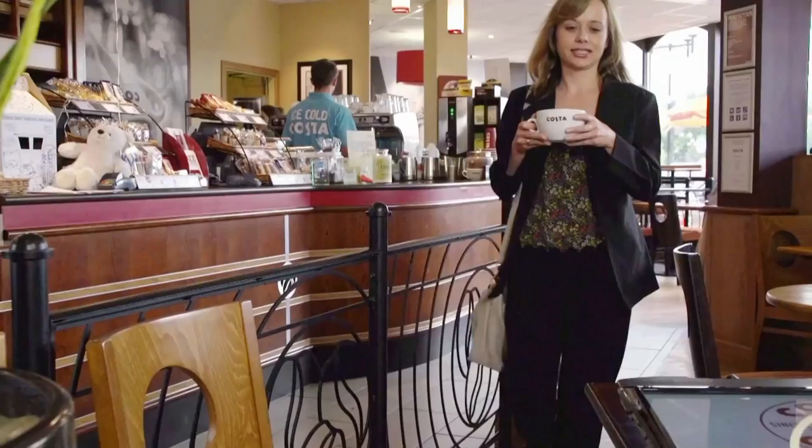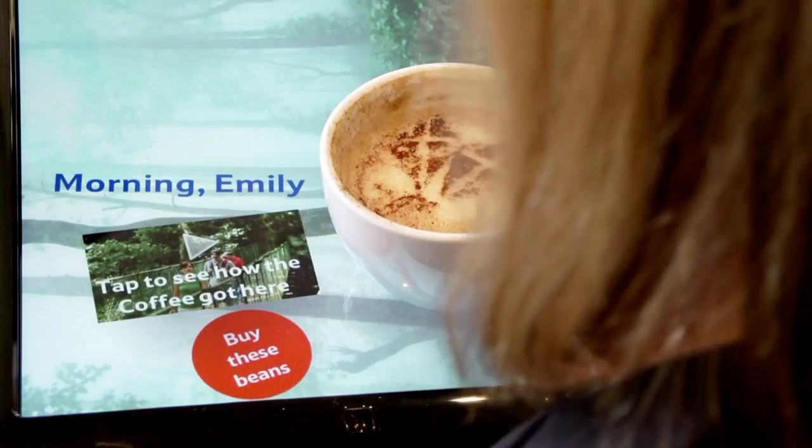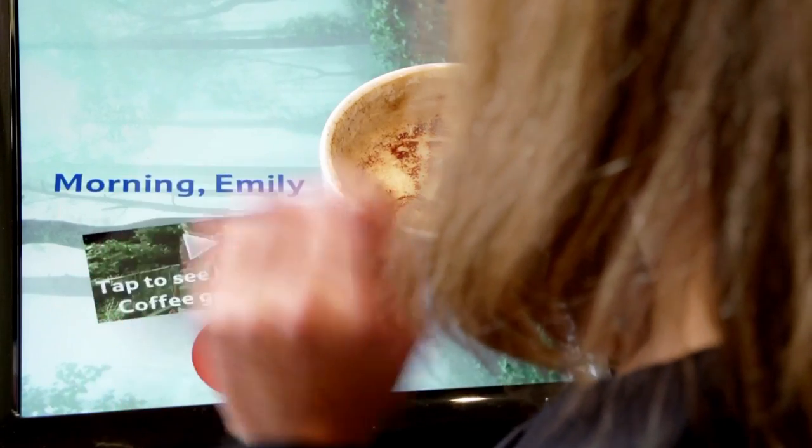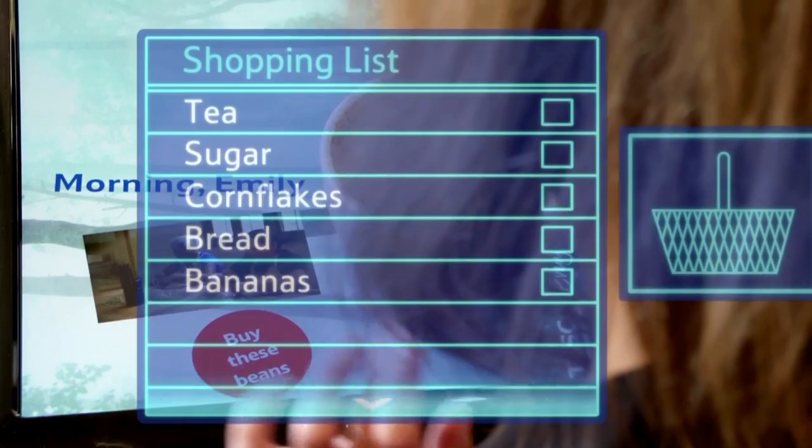Interactive screens might seem like something that's straight out of Minority Report, but actually they're not that far away. Our customer of the future is going to go into one of our cafes, put down her iPhone onto a digital table, and then it'll recognize who she is and maybe give her trailers from Blinkbox or a recipe based on her shopping list.